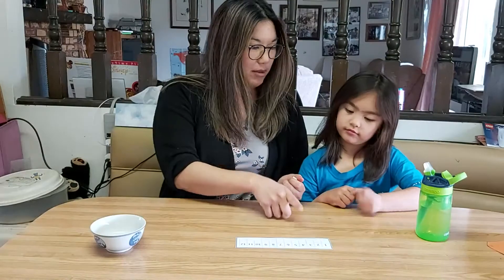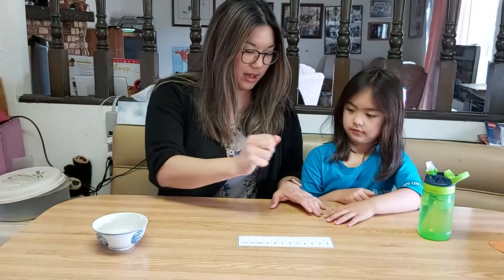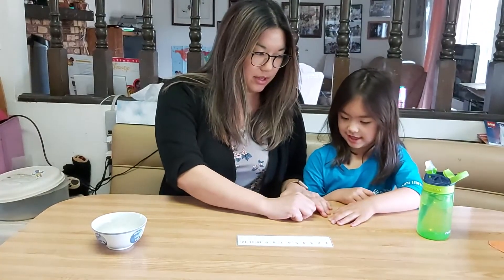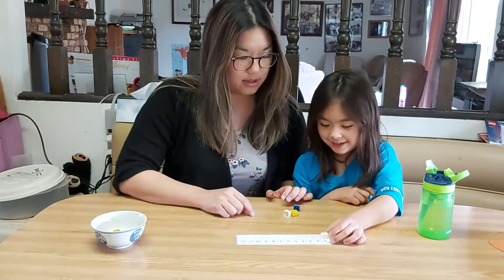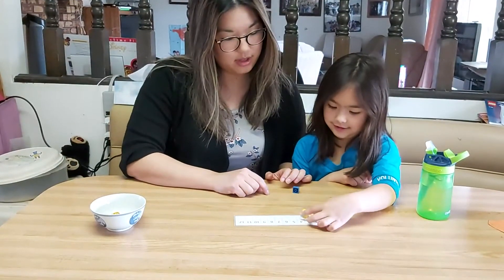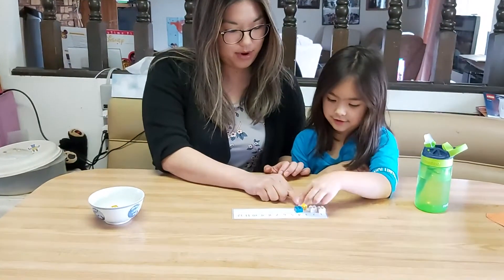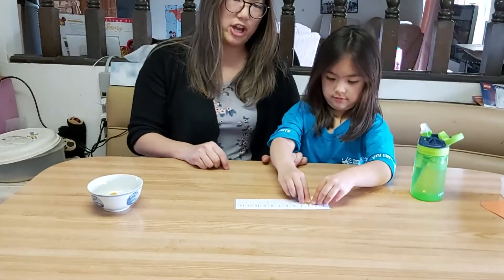So Michiko knows all the numbers. She knows her stable order, that we start at one. Now she's going to show us that she knows one-to-one correspondence as well. How many? One, two, three, four. One, two, three, four. Perfect. Michiko has counted to four to check her cardinality.